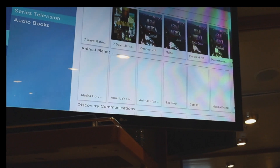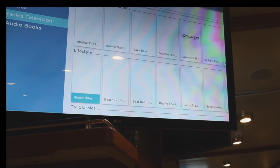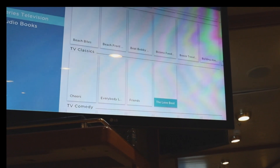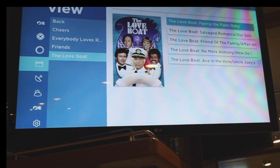My favorite thing that I've watched — they have series television and one of them is the old Love Boat. I've watched all of these episodes. Kind of a fun way to kill some time.